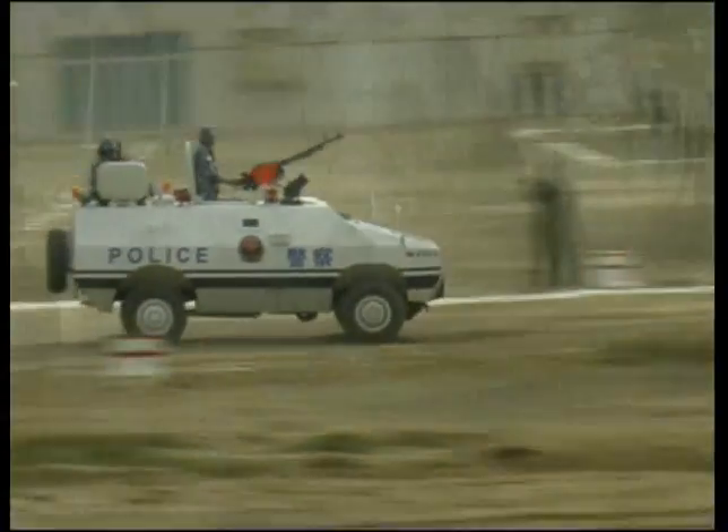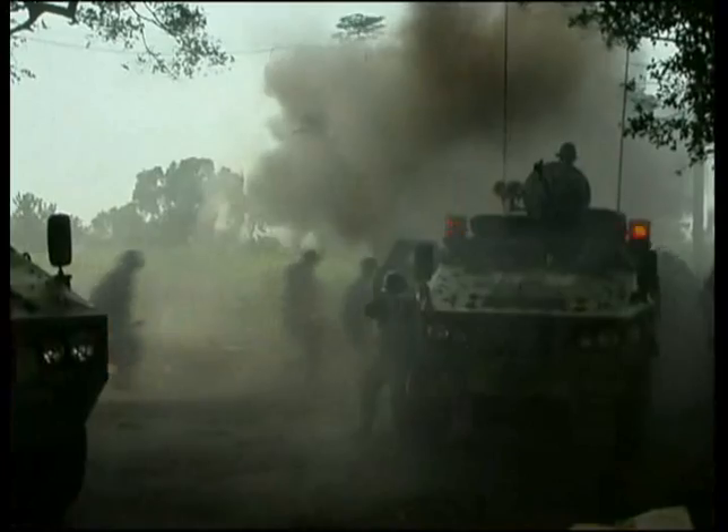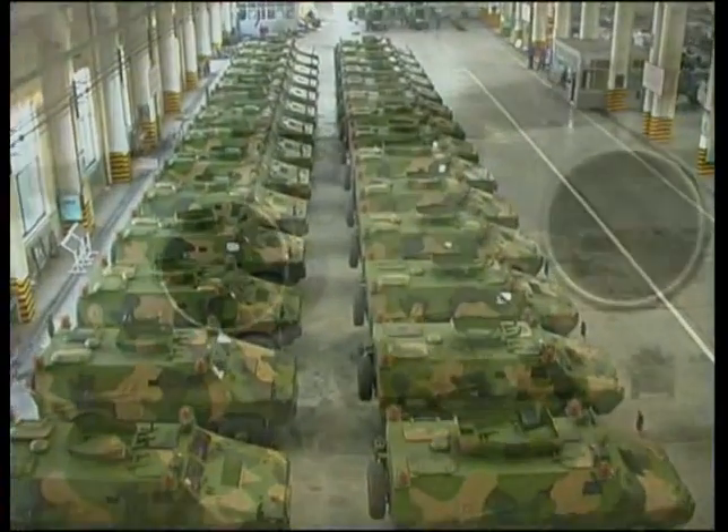Meanwhile, the ZFB05 and ZFB05A have many advantages such as commonality, interchangeability, ease of maintenance, and low operational costs.